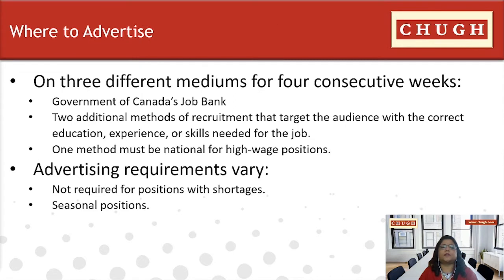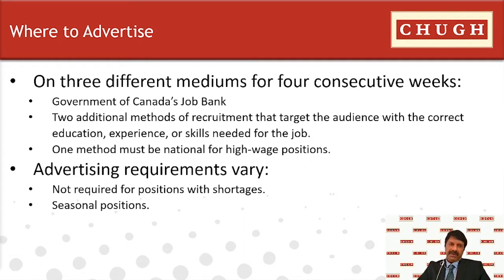Since an LMIA requires a job posting and advertising, one must conduct at least three different recruitment activities depending on whether the position is high-wage or low-wage. A job posting must run for four consecutive weeks, and an LMIA application should be submitted within three months from the beginning of the advertisement. You must advertise on the Government of Canada's Job Bank and conduct at least two additional methods of recruitment consistent with the occupation.